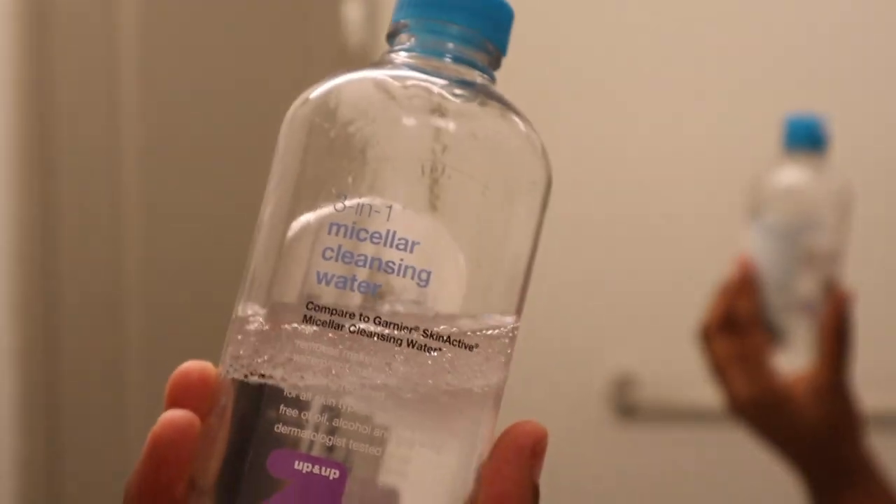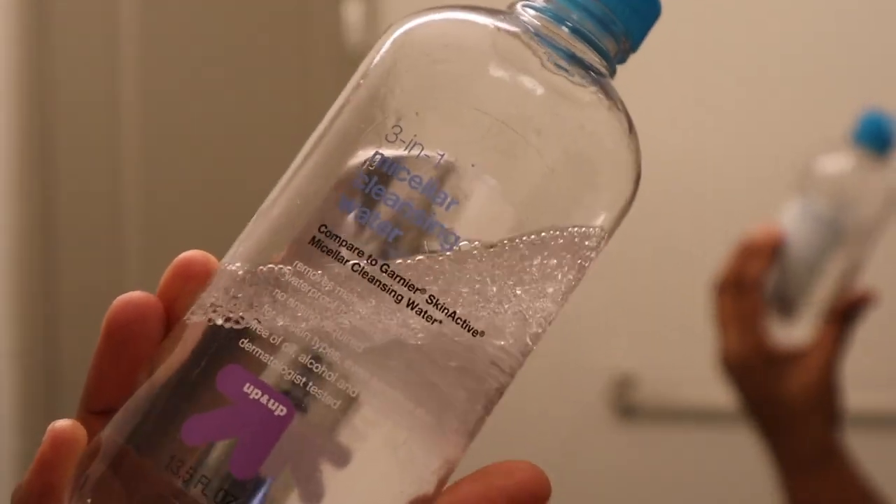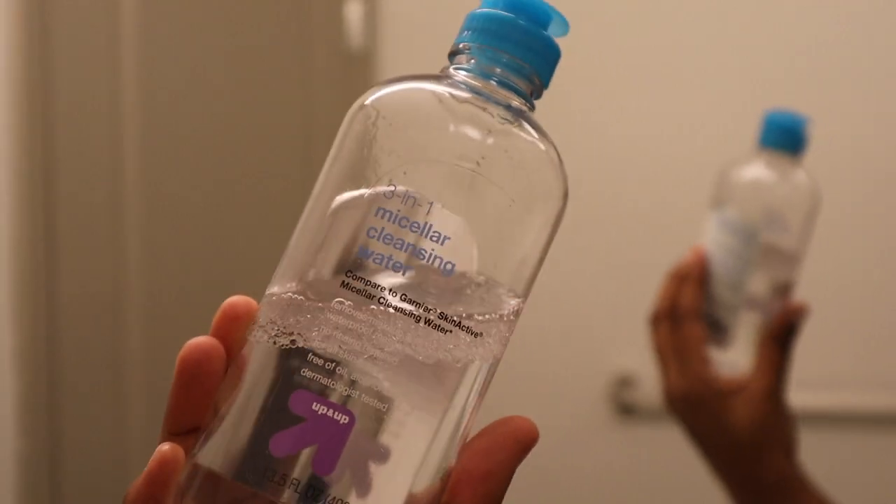Welcome to a night of self-care. One of the big themes for this year for me is prioritizing self-care, so that's what we're doing tonight. First things first, I have to take these contacts out — my contacts wear me out. Next I'm just going to remove my mascara with this micellar cleansing water from Target. Now that that's all done, it's time to hop into the shower.